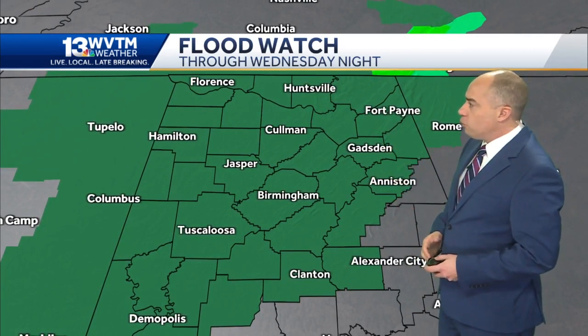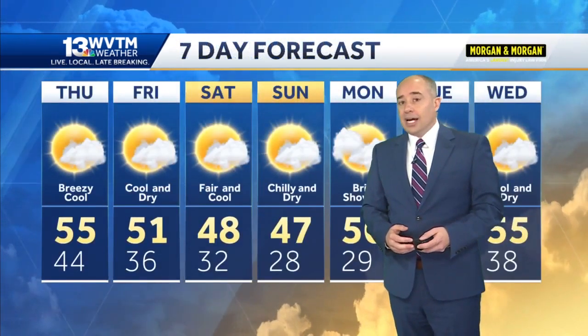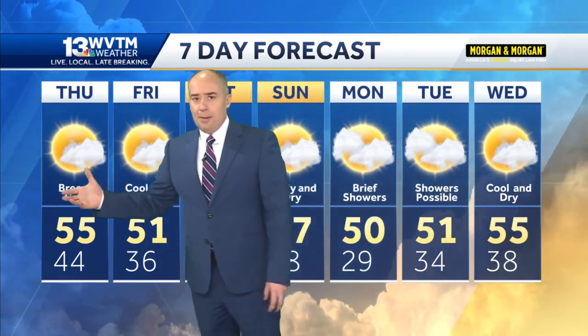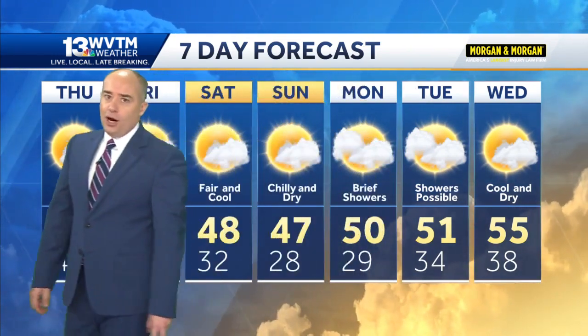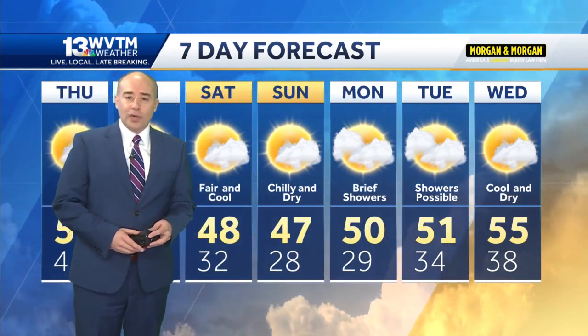A flood watch remains in effect for virtually all of north and central Alabama. Some of us already have close to three inches of rain since it started this morning, and it's not going to be shutting down anytime soon — this is going to go away after midnight tonight. Tomorrow, a brighter day, breezy and cool, with much cooler weather ahead in the next seven days. Highs in the 40s and 50s, and overnight lows back down below freezing for the first time in nearly a month by the time we get into the weekend.